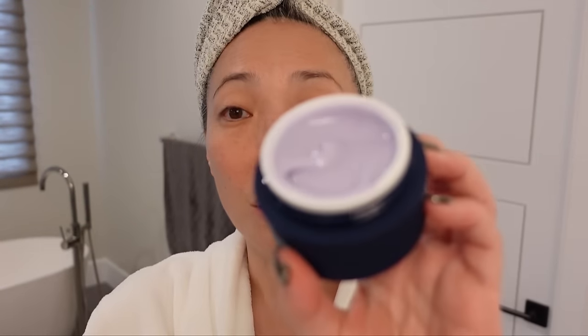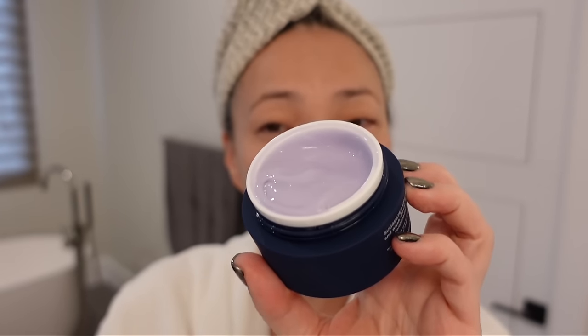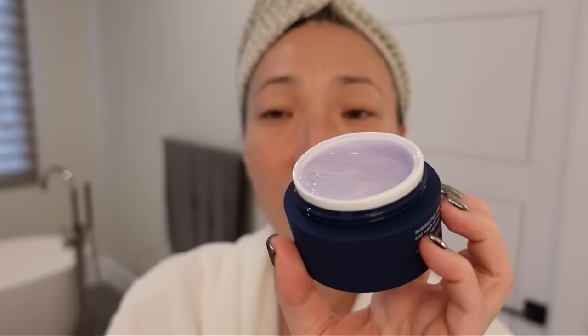It's got this really cool bluish — like periwinkle color. It's very cool. And there's no fragrance at all.